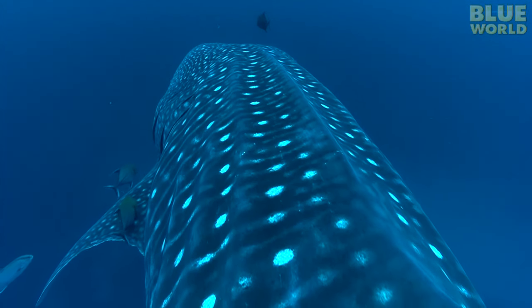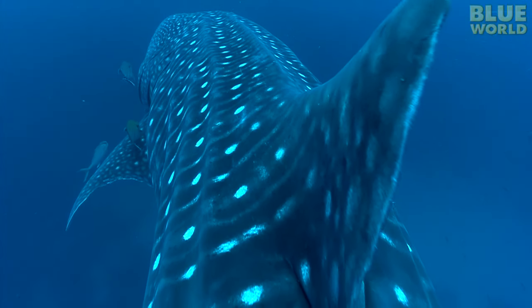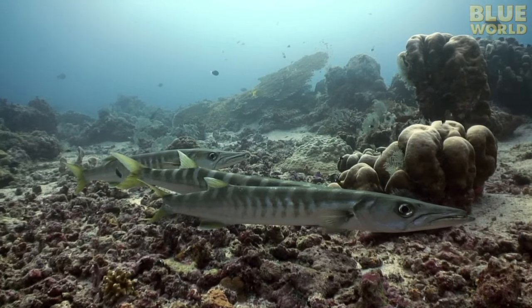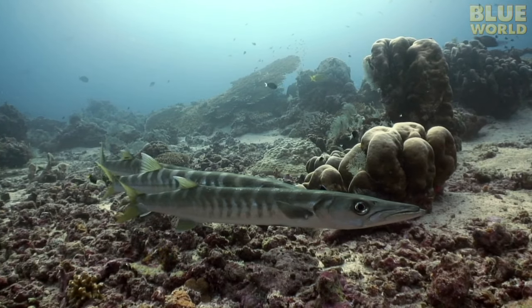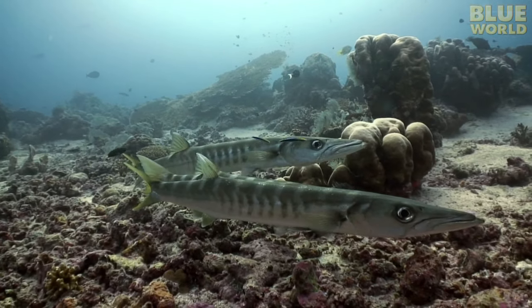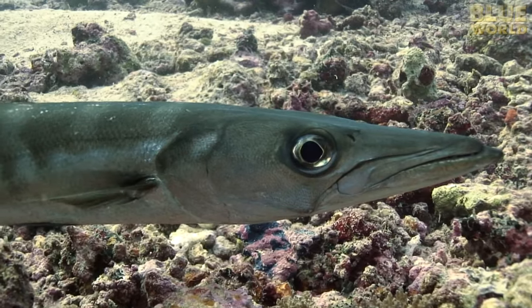These are only a handful of examples of the symbiotic relationships in the ocean. There are thousands of different animals all working together to survive, and it's one of the things that makes the blue world so exciting to explore.